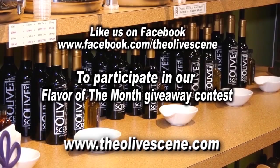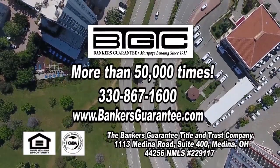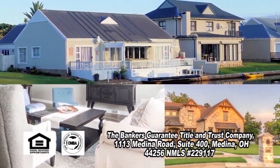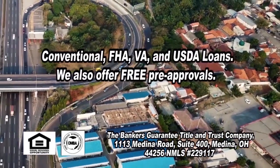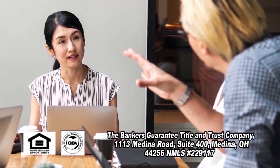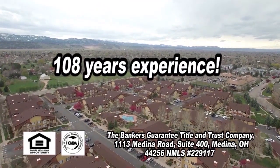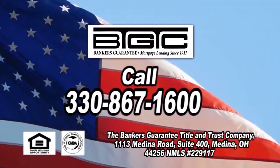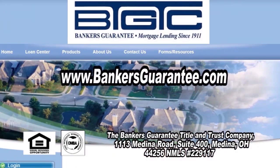Since 1911, your neighbors have come to Banker's Guarantee more than 50,000 times to finance their share of the American dream. Banker's Guarantee is a local company large enough to offer a full range of lending products including conventional, FHA, VA, and USDA, yet personal enough to take the time to explain those products when you are ready. Trust Banker's Guarantee's 108 years of experience. Start your American dream and call Banker's Guarantee today or go online at bankersguarantee.com.